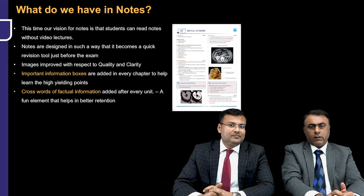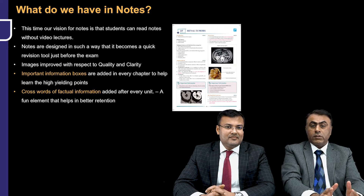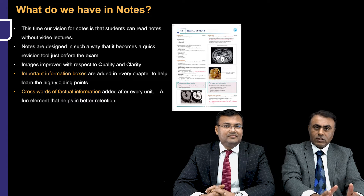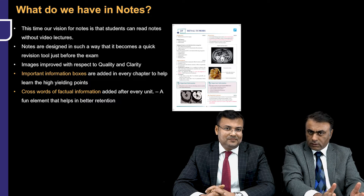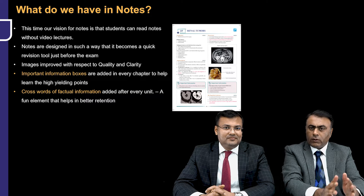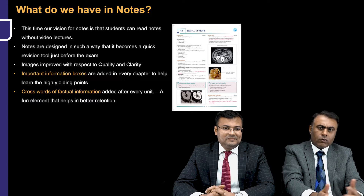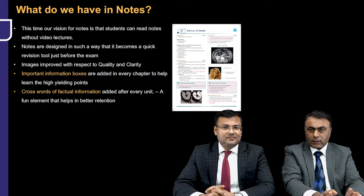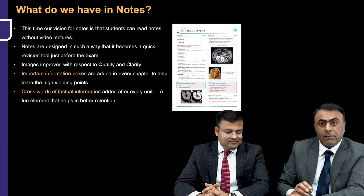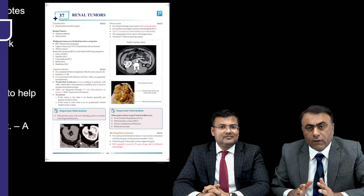PrepLadder is providing video lectures along with notes. The notes have been designed in such a way that they act as a quick revision tool. A month before the exam you can just go through the notes — you don't need to watch the videos again. These standalone notes mean that once you watch the videos, you can just go through the notes for a quick revision. The updated notes also have a lot of images with better clarity and better quality — labeled images with a lot of information.